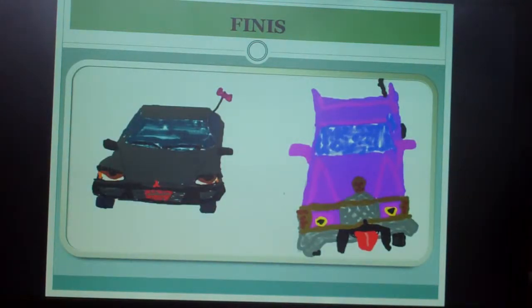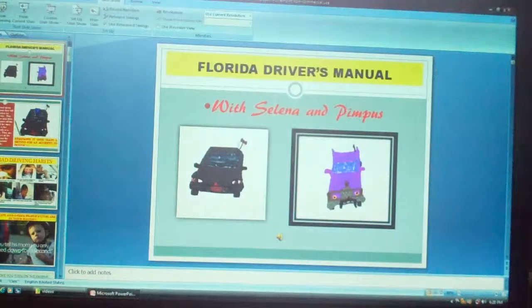And you're finished! I hope you could see the words clearly — I wasn't sure about the glare or whether things were too far back. Anyway, I hope you enjoyed this tutorial, and stay tuned.